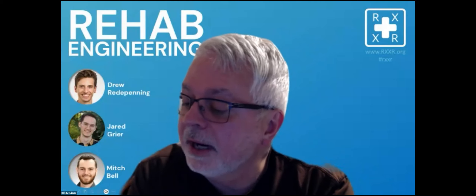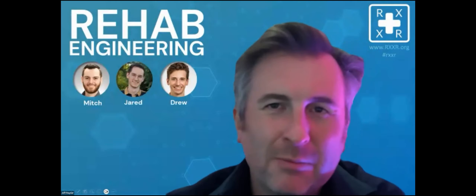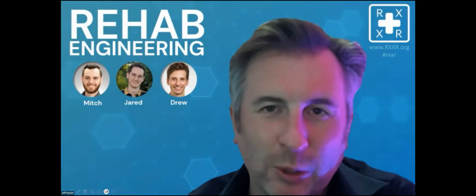Welcome, everyone. This is RxXR, and we're going to be doing a roundtable. My name is Randy Uzenik. I'll be moderating tonight, and Jeff Rayner is our co-host. Jeff runs Mixed Reality, a company out of Seattle, Washington, and one of their specializations is in helping people wherever they can with XR.